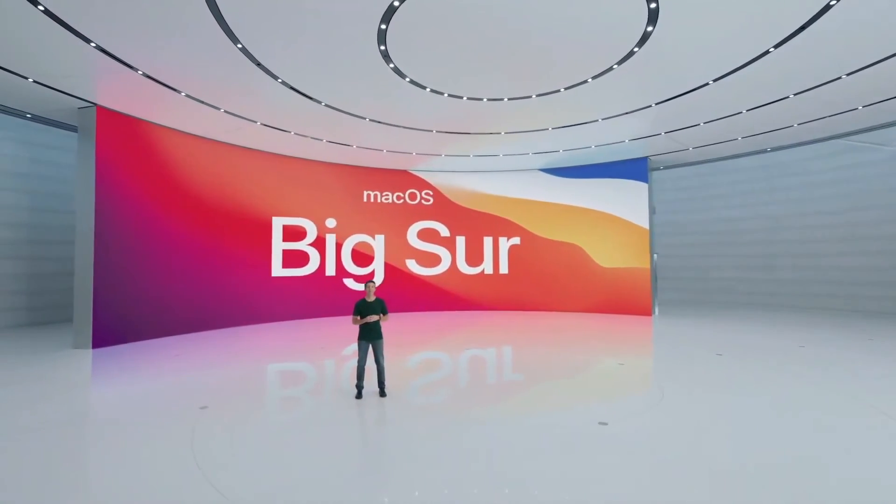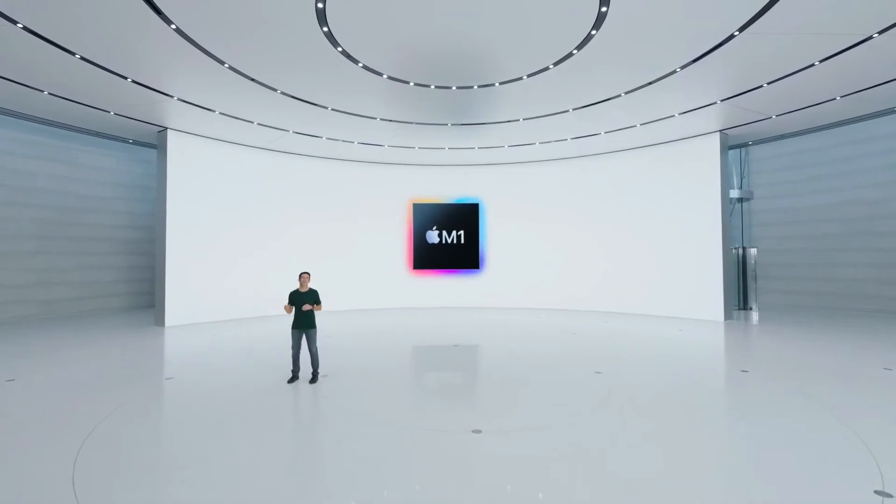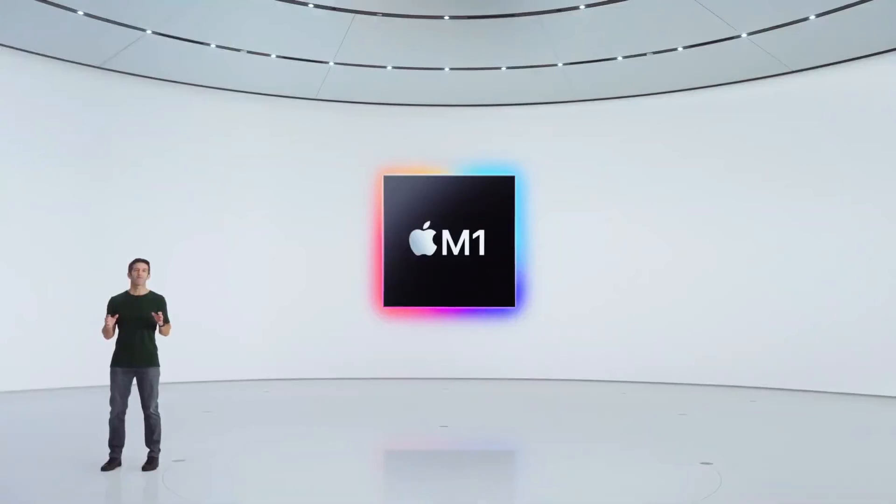The combination of M1 and macOS Big Sur is super exciting. It truly takes the Mac to a whole new level. So now we have all the technologies we need for the next generation of Mac, and it's time to introduce the first Mac with M1 — a product where the power efficiency of M1 changes everything.